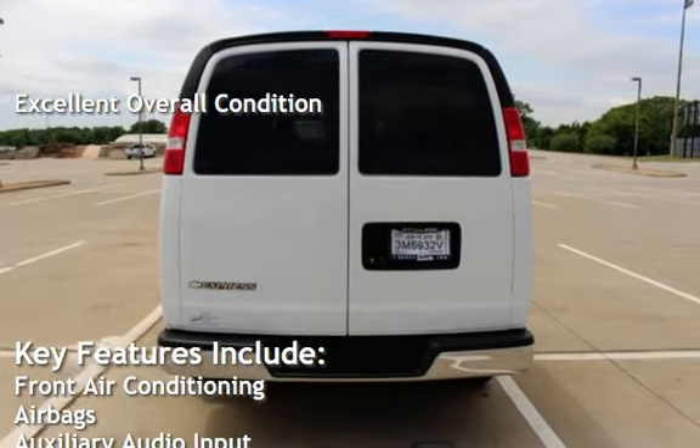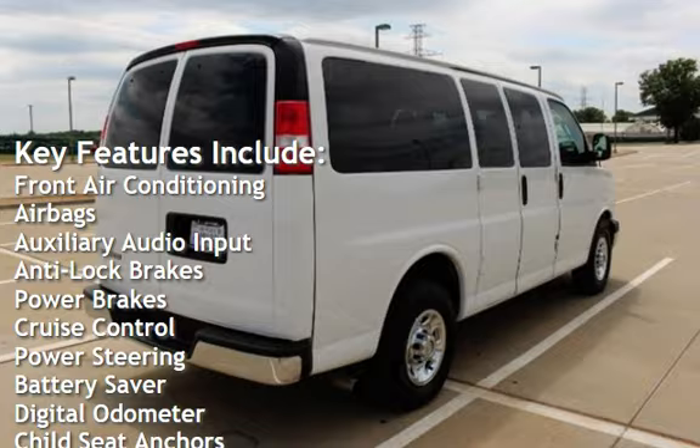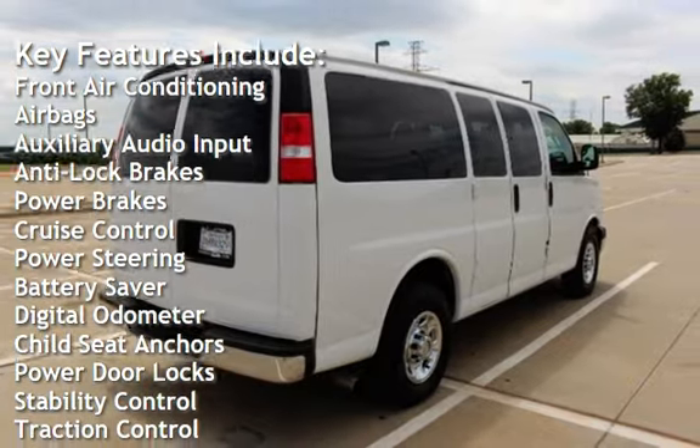Key features include front air conditioning, airbags, auxiliary audio input, anti-lock brakes, power brakes, and cruise control.